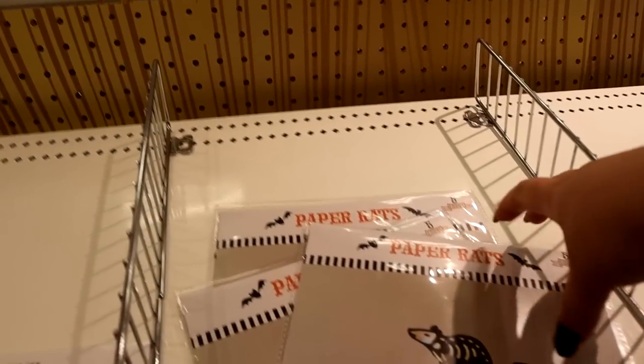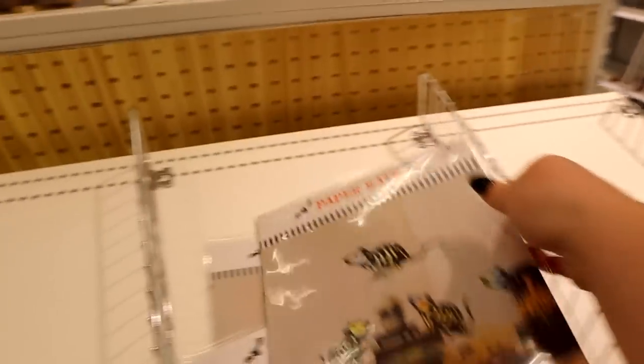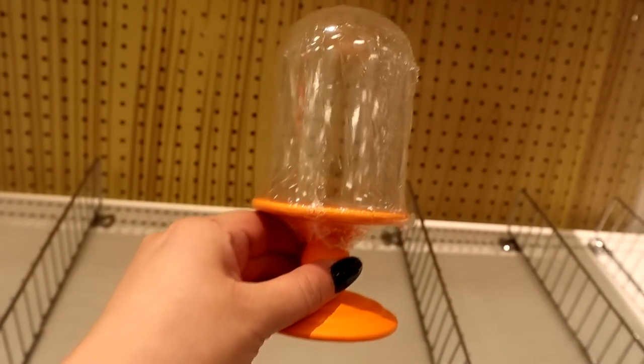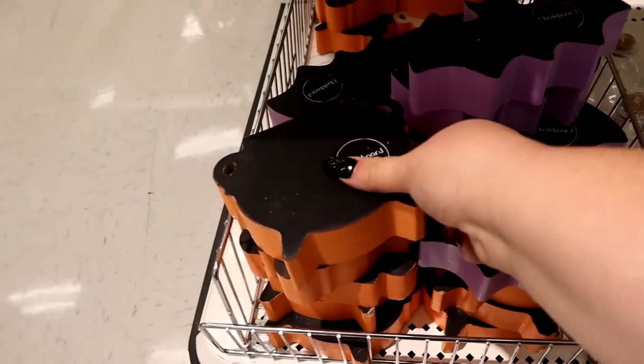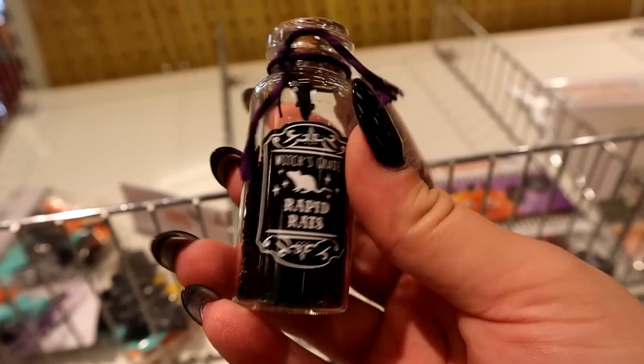Got these paper rats. I have one of these cloches left for three dollars — I'm sure you've seen these all over online. I've got these little Night Owl Elixir potion bottles — these are a dollar. And then a couple of chalkboard shapes: the cauldron and the bat, those are three bucks each. There's a little mini potion bottle. Rapid Rats.